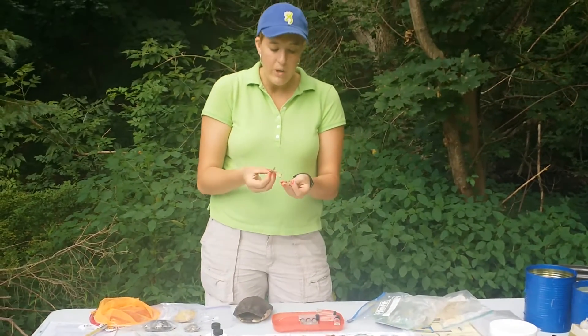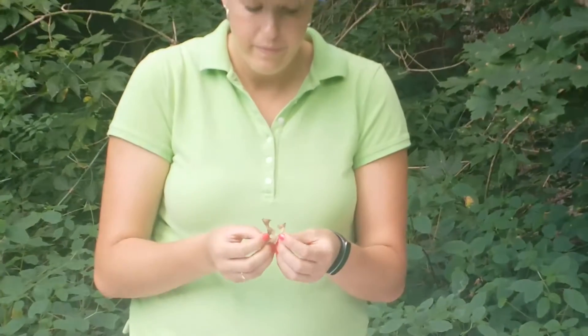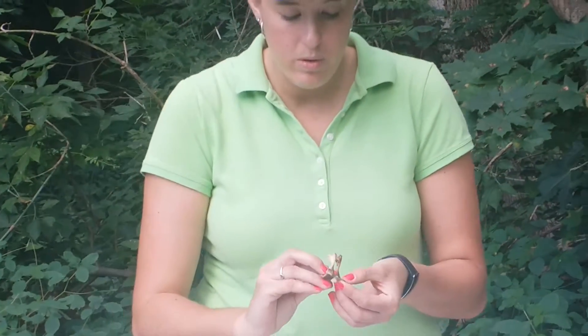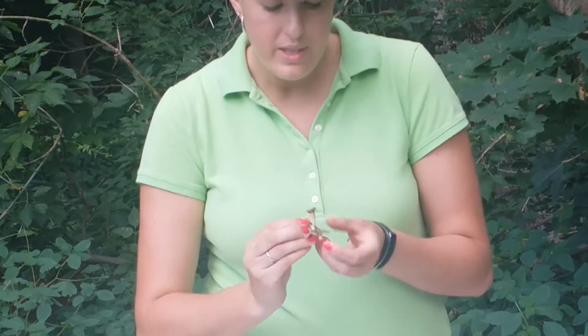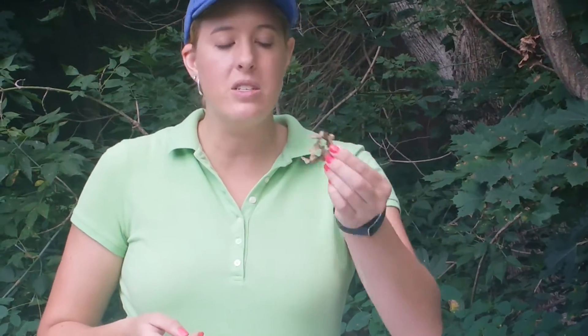Here we have a pelvis bone for a turtle, and this pelvis bone was inside the turtle. The turtle is not with us now — it is dead — but these are some of the things that we were able to collect so that we could share them with children.